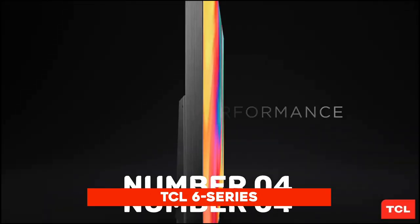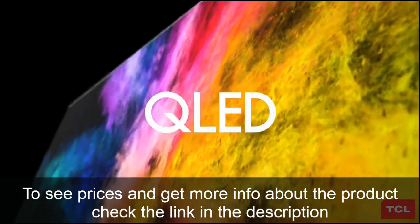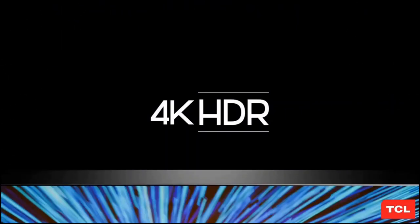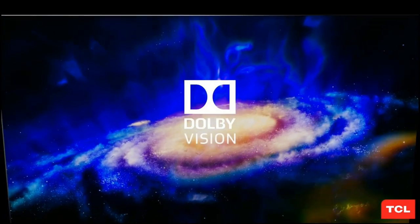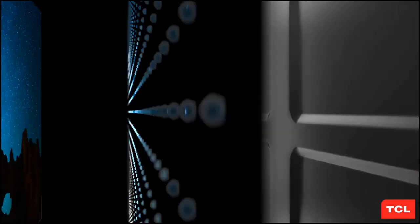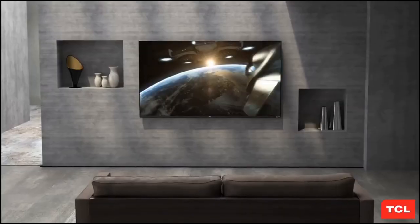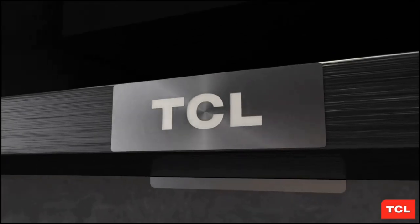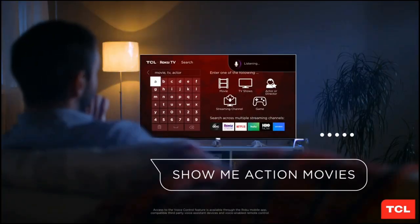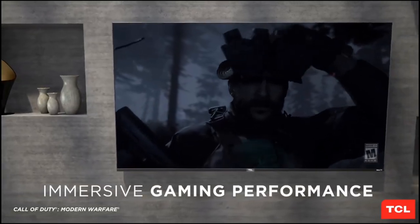Number 4: TCL 6 Series. A 4K TV with mini LED illumination, it is part of the TCL 6 Series 2021 QLED line — the R646, a member of the same lineup as the R635 2020 QLED. One key difference is that the R646 has Google TV while the R635 has Roku TV. Although the TV is generally better than the R635 thanks to its improved local dimming capability, it still falls short of comparable top-tier 4K TVs. Additionally, TCL offers two HDMI 2.1 inputs and variable frame rate support, allowing you to fully utilize the capabilities of the Xbox Series X and PS5.